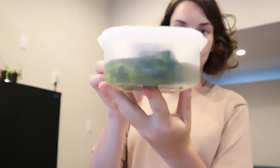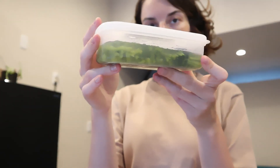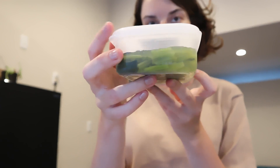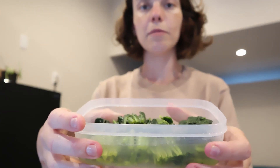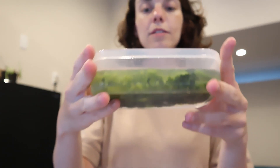I also have spinach cooked in a simple kombu dashi broth, served with sesame seeds. It's super delicious and very easy to keep in the fridge — if you cook some rice quickly you can just have this alongside it.